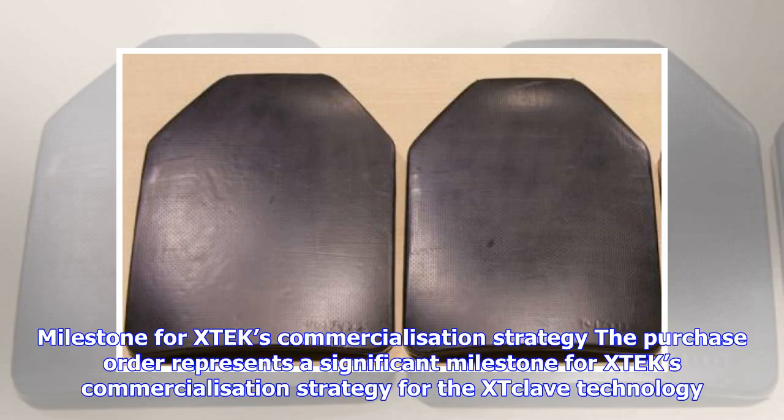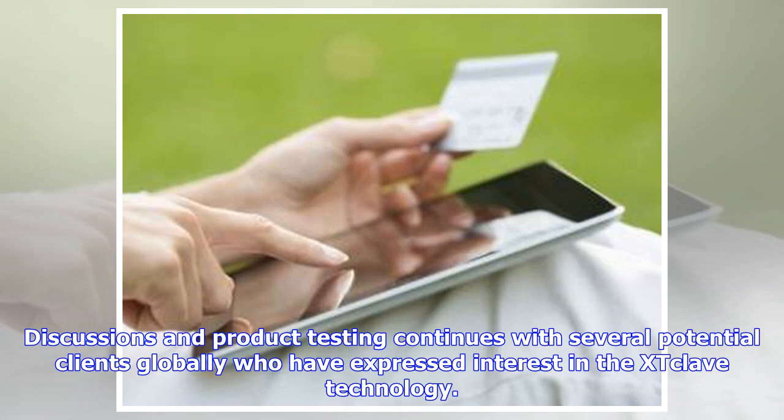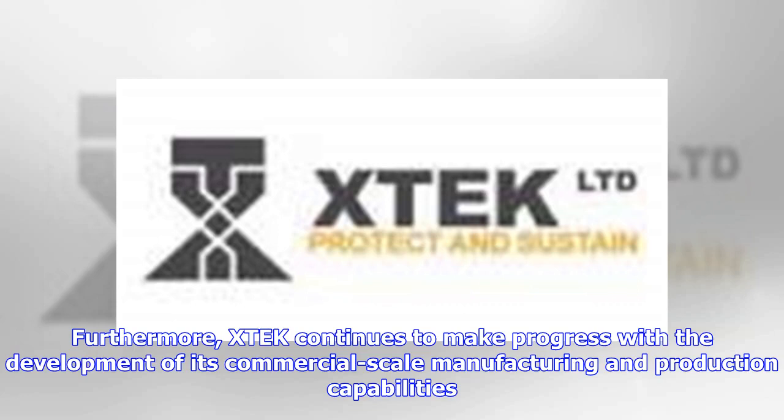The purchase order represents a significant milestone for XTEK's commercialization strategy for the XTC-Lave technology. Discussions and product testing continue with several potential clients globally who have expressed interest in the XTC-Lave technology. Furthermore, XTEK continues to make progress with the development of its commercial-scale manufacturing and production capabilities.